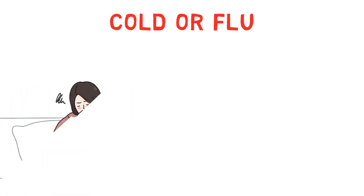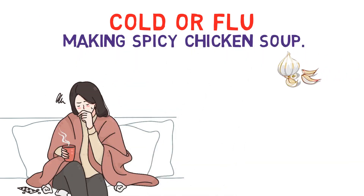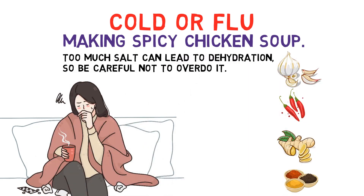Cold or flu: To help alleviate a cold or flu, try making spicy chicken soup. Add garlic, chili peppers, cayenne pepper, ginger root, and any other spicy ingredients you have on hand to help clear your sinuses. Too much salt can lead to dehydration, so be careful not to overdo it.